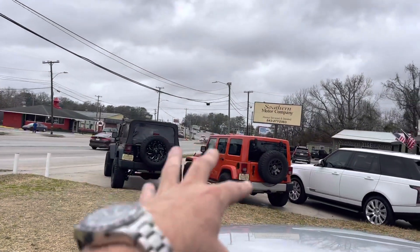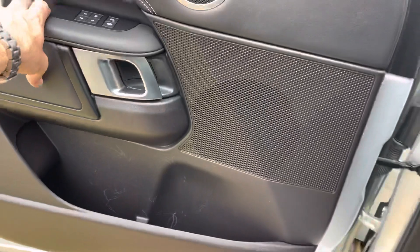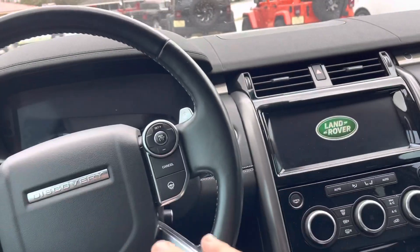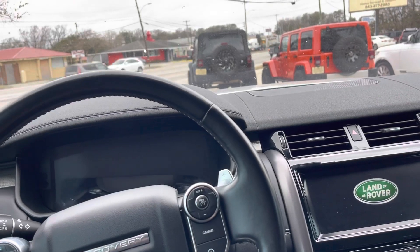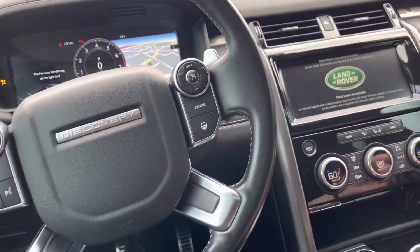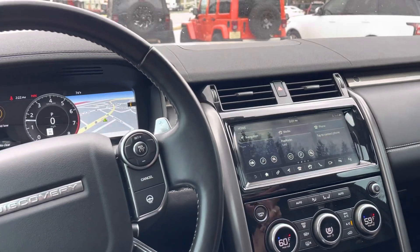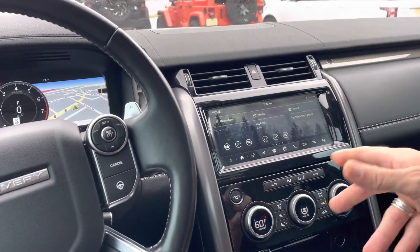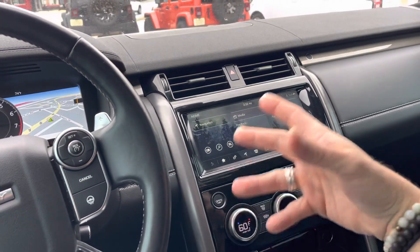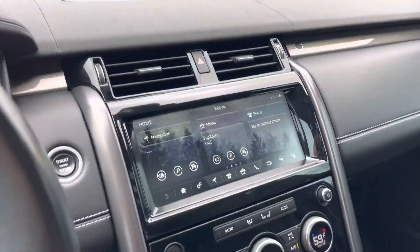A lot of people buy Jeep Wranglers and off-road them, but it's not that often I see people buying these Land Rovers and off-roading them. I live in Charleston, South Carolina — it's very flat, we've got the beaches — so maybe we're just not going to see people using these for off-roading around here. But if you lived up in the mountains or somewhere else, you'd probably see more of these with different rim and tire setups on them. Regardless, it's beautiful, luxurious, and gorgeous.